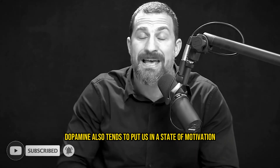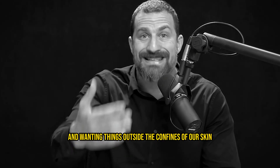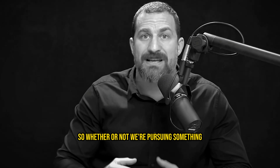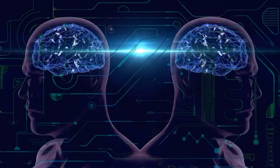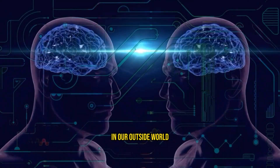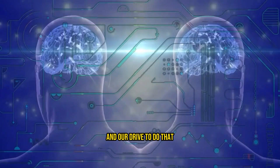Dopamine also tends to put us in a state of motivation and wanting things outside the confines of our skin. So whether or not we're pursuing something physical in our world or whether or not we're pursuing information in our outside world, dopamine is largely responsible for our ability and our drive to do that.